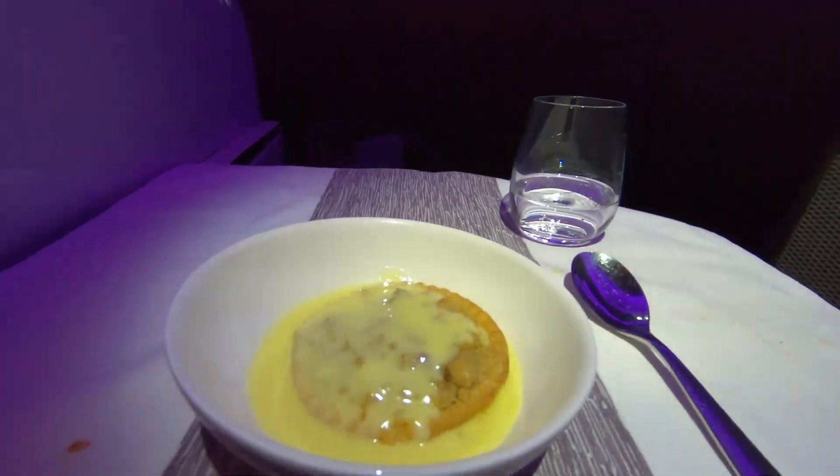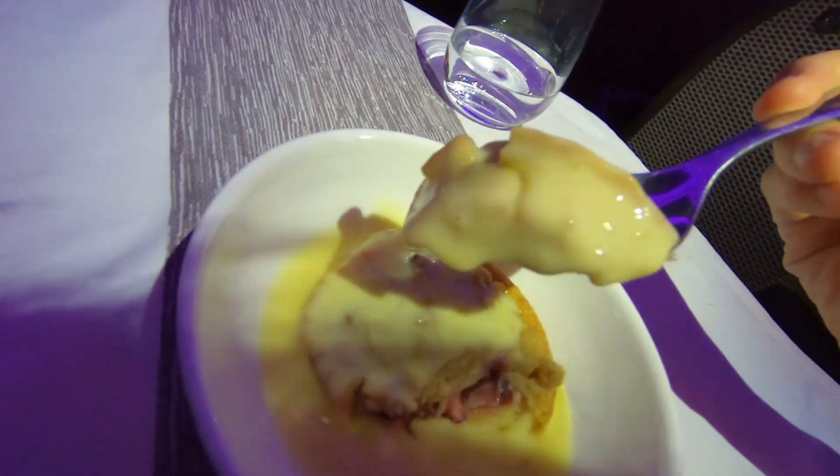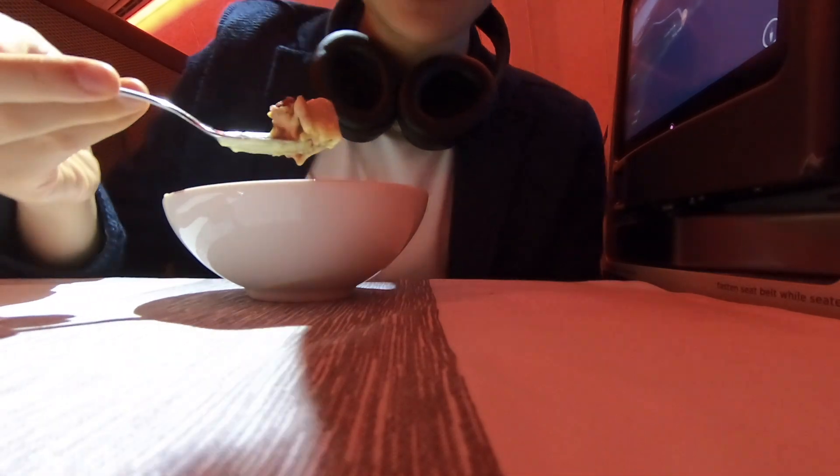This last course is my dessert — apple and I think cranberry tart, dusted with vanilla, and it smells amazing. This is going to be sinfully delicious. The apple and cranberry gave the tart a sourish tart flavor that contrasted so well against the warm sweetness of the custard. It was probably the best dessert I've ever had on a plane.